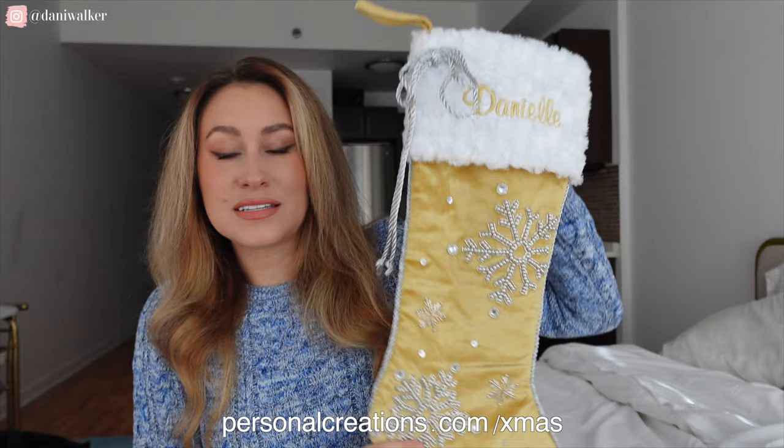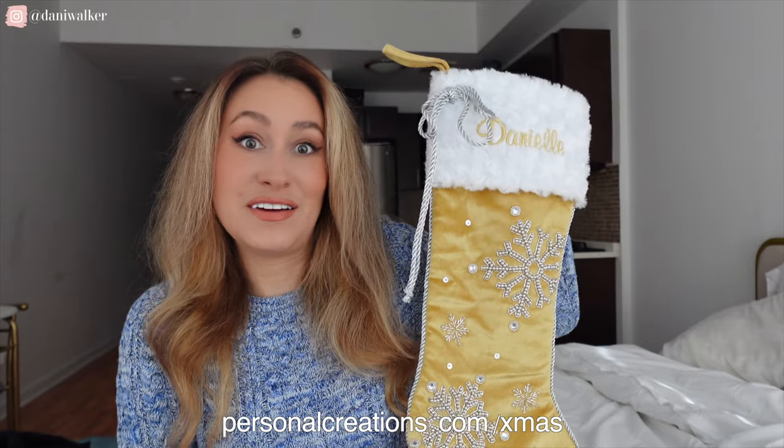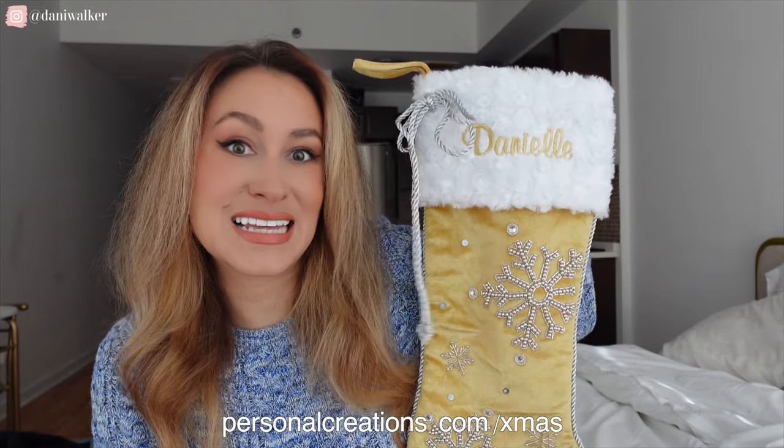There are literally hundreds of different designs that you can choose from and customize. Look at how beautiful — it's just such a beautiful quality. It really honestly elevates your Christmas decorations and makes things extra special.